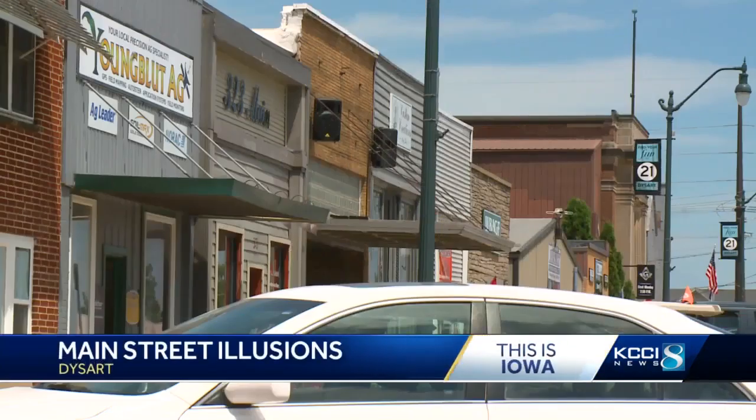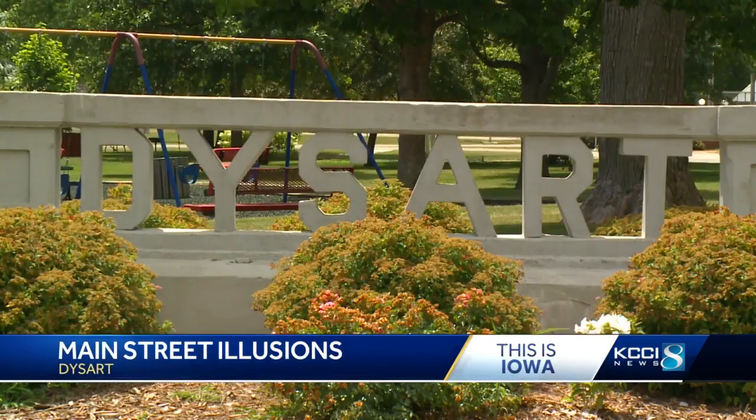Cruise across Iowa and you'll find hundreds of sleepy main streets. Many little towns are hollow. But Dysart is different. We're one of the few communities where you come to town and we tell you, hey, go stand in the middle of the street.